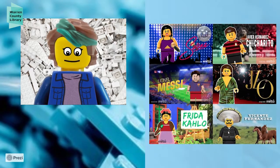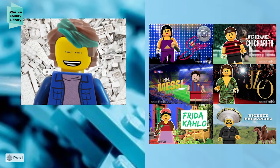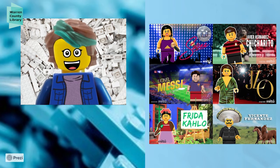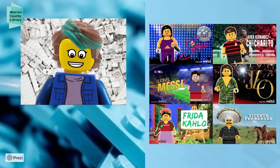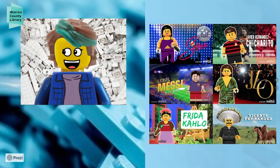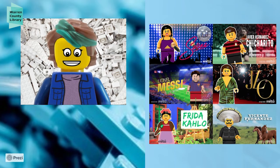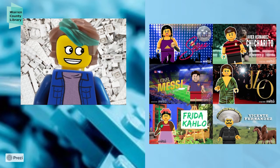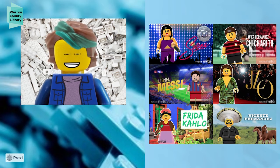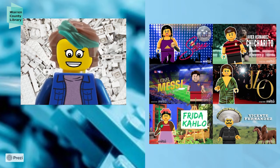A Latin American entertainment site realized there aren't many Latin American minifigs — there's not a lot of Hispanic or Latinx representation in LEGO. So they decided to design, using minifig pieces and Photoshop, their own tributes to important Latinos and Hispanics: Selena, JLo, various sports stars, Frida Kahlo, Vicente Fernández. They did about 17 of them. It's a really cool way to say, 'We don't have this representation, so we're going to create it ourselves.'